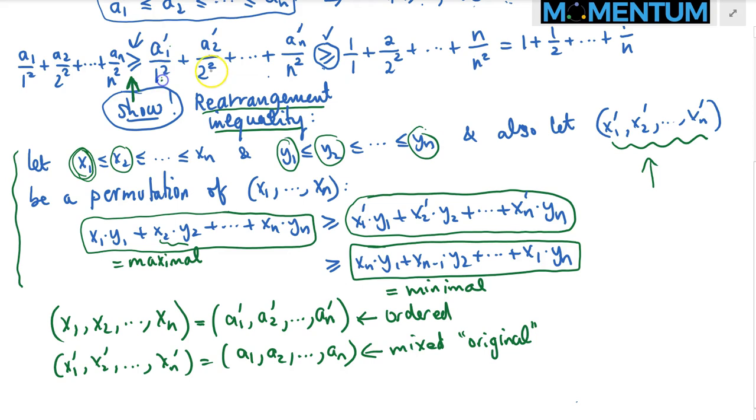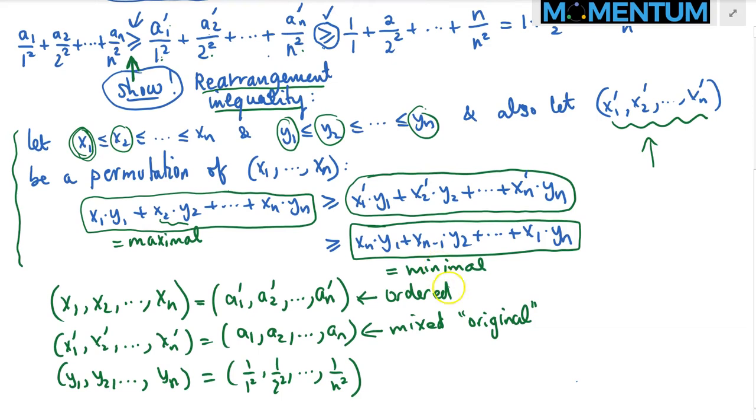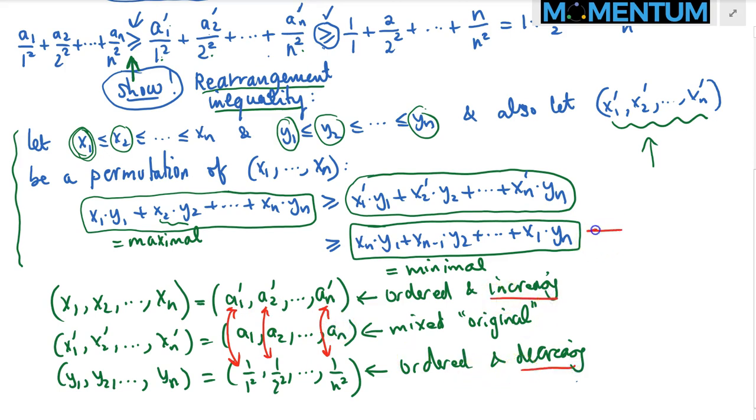Noticing that we have denominators 1 over 1 squared, 1 over 2 squared, up to 1 over n squared, we define the sequence y sub k as 1 over 1 squared, 1 over 2 squared, and so on, 1 over n squared. This sequence is decreasing. So when the a sub i prime sequence is increasing and this y sequence is decreasing, matching their respective terms gives the minimal sum product. Any permutation like the original sequence, when multiplied with the y sequence, will give a sum product greater than or equal to that minimum.